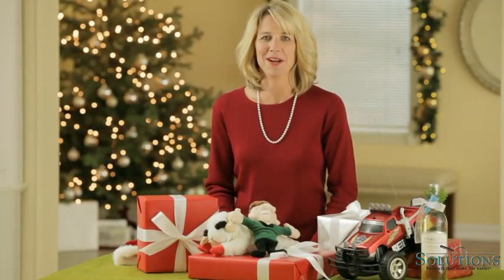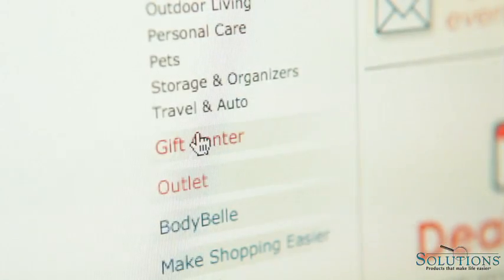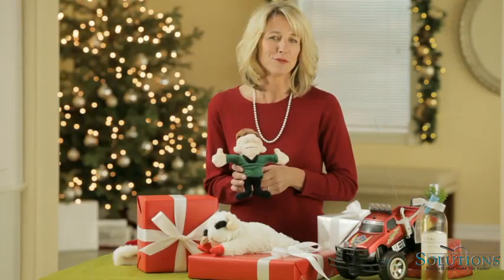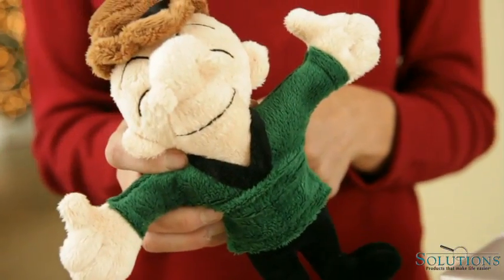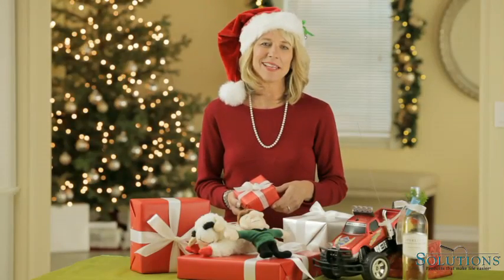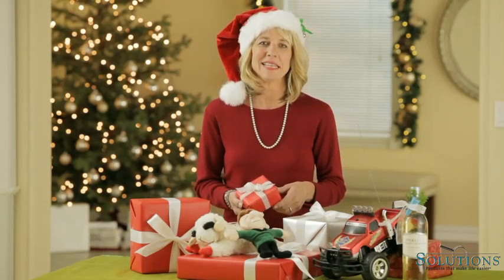Solutions has something for everyone on your list — even the dog. Be sure to click on gift center to simplify your holiday shopping. You'll find lots of great gift suggestions. So relax and enjoy the holidays. Solutions will help you make this season your best and easiest ever.